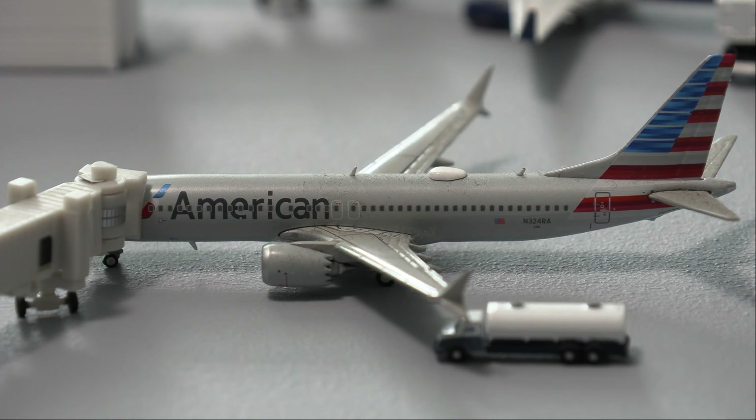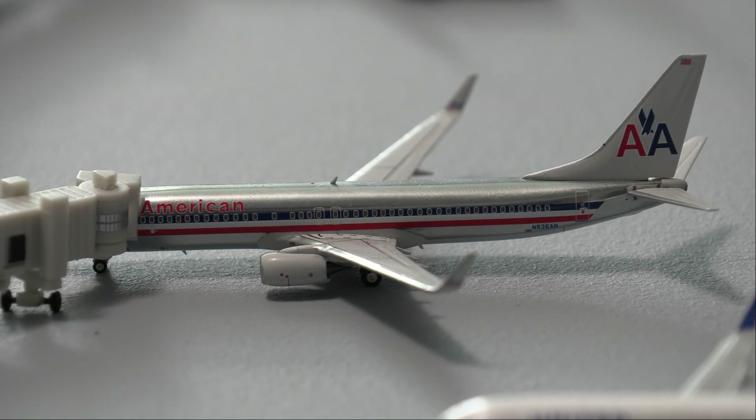Next up, we do have this American 737 MAX 8. We did get this before COVID even started — this flight would always head out to Miami and then come back to Denver. Recently, American did resume that route, and I'm very happy to see the MAX 8 for American back at Denver, so this will be heading out to Miami. Next up, we have the American 737-800 in the gorgeous chrome livery, which is now a retro livery unfortunately. But this is still flying today and it looks absolutely beautiful — this will be heading out to Philadelphia.